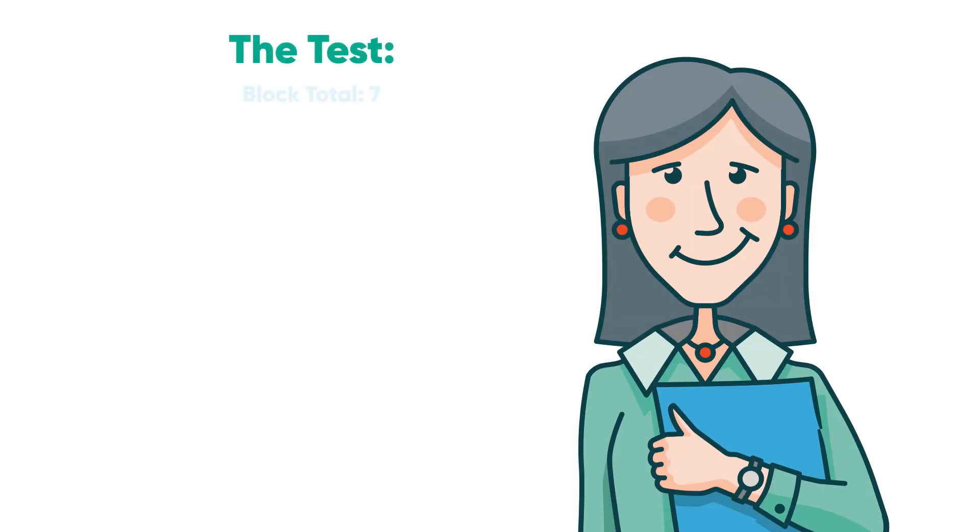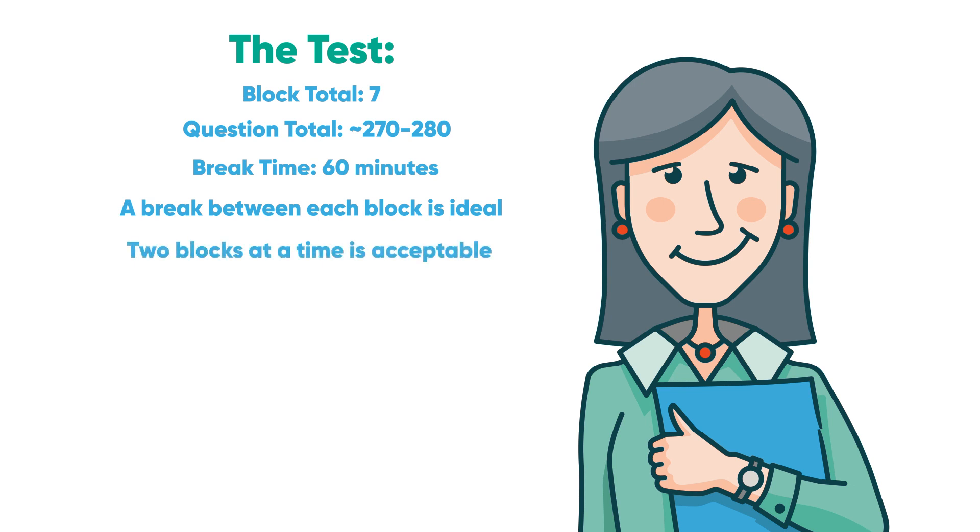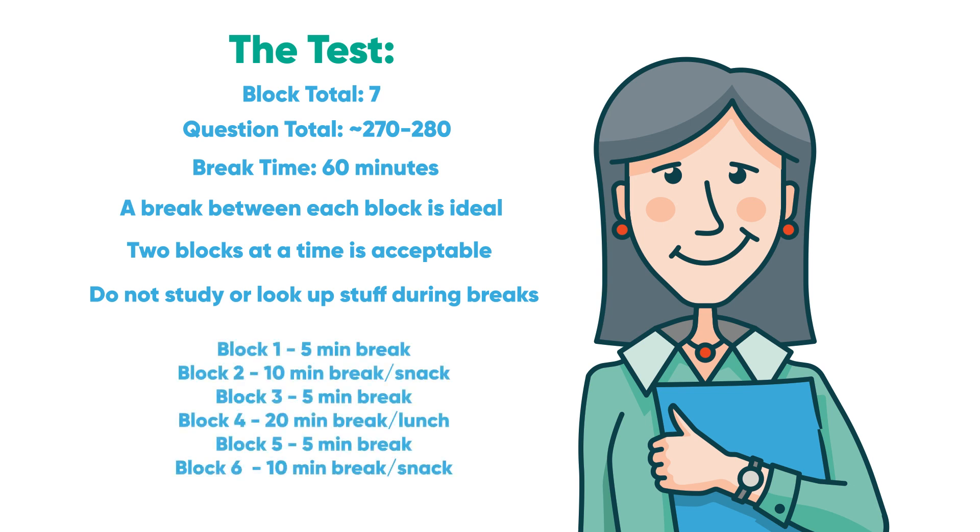For Step 1, you will have 7 blocks of up to 40 questions each, with 60 minutes of break time — which is plenty. Do not feel weird about breaking after every block, as this is ideal. However, know your body and mind — if you're on a roll and feeling good, doing 2 blocks in a row is fine. Lastly, do not study or look up answers on your breaks; it will only stress you out. Here is an example of how you can allocate your break time.